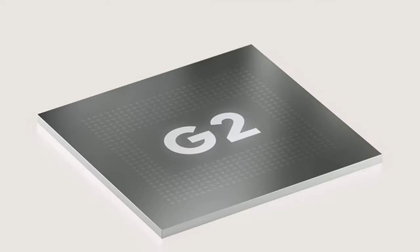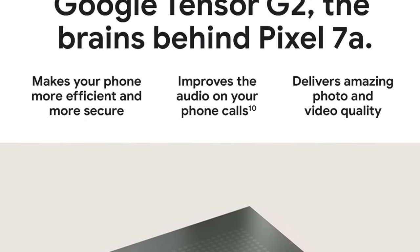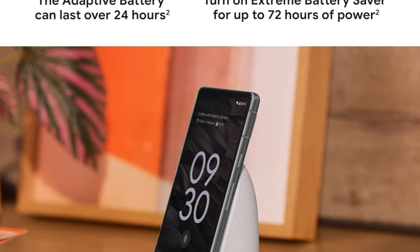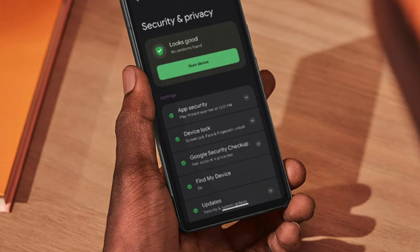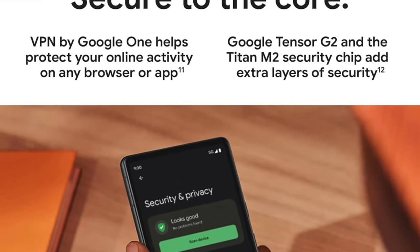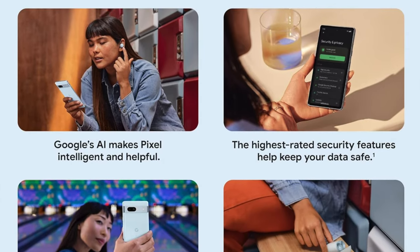The 90Hz OLED display is smooth as silk, making scrolling through your feed feel like gliding on ice — without embarrassingly falling. Cameras: a 64-megapixel rear camera captures life's moments with precision, while the 13-megapixel front camera ensures your selfie game is strong. Storage is capped at 128GB — cozy but functional, though you may need to Marie Kondo your app collection. Dual SIM capability is also on board, along with fingerprint and facial recognition biometric locks.